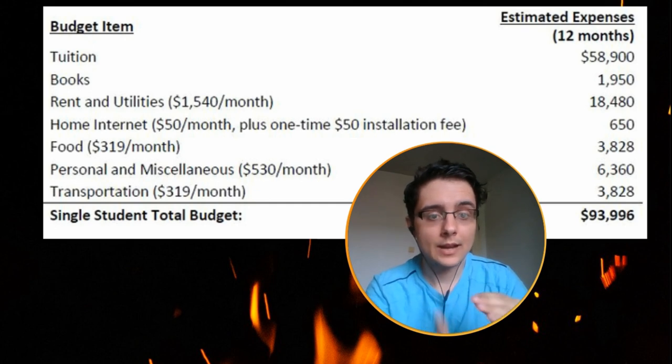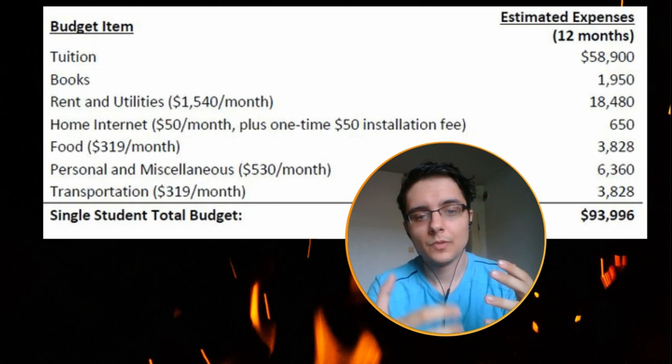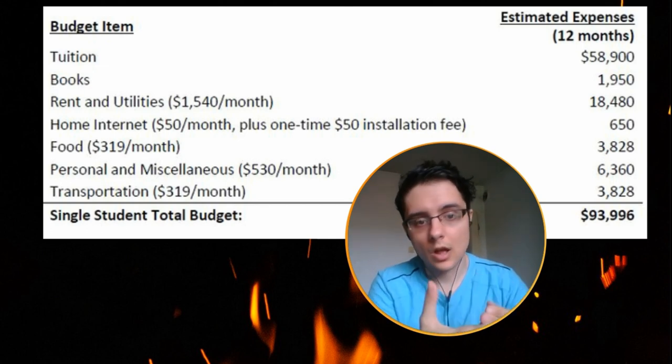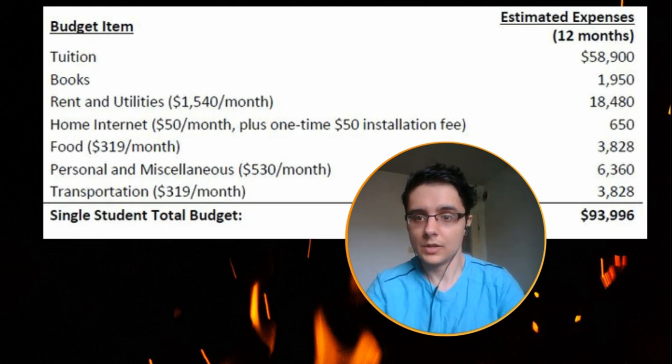The first thing for my institution: the tuition turns out to be fifty-eight thousand nine hundred dollars for one year. Obviously that's not something you can change unless you can get scholarships to reduce that tuition. They also estimated around one thousand nine hundred and fifty dollars in books.